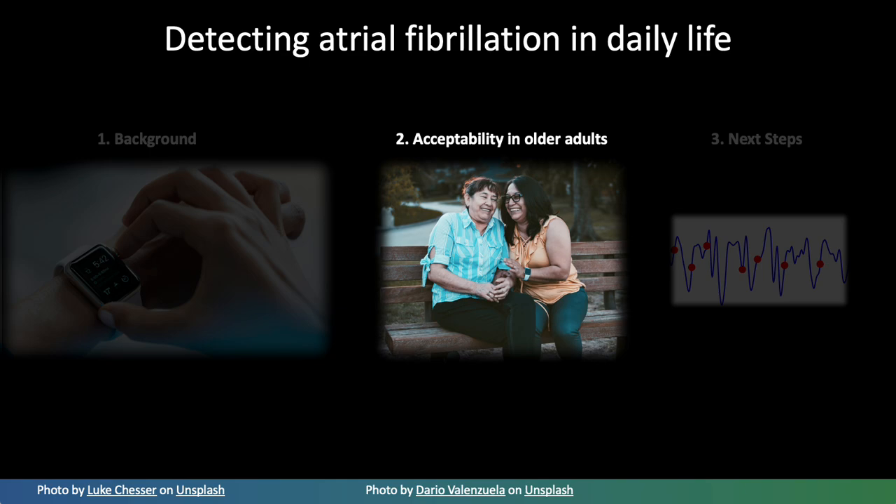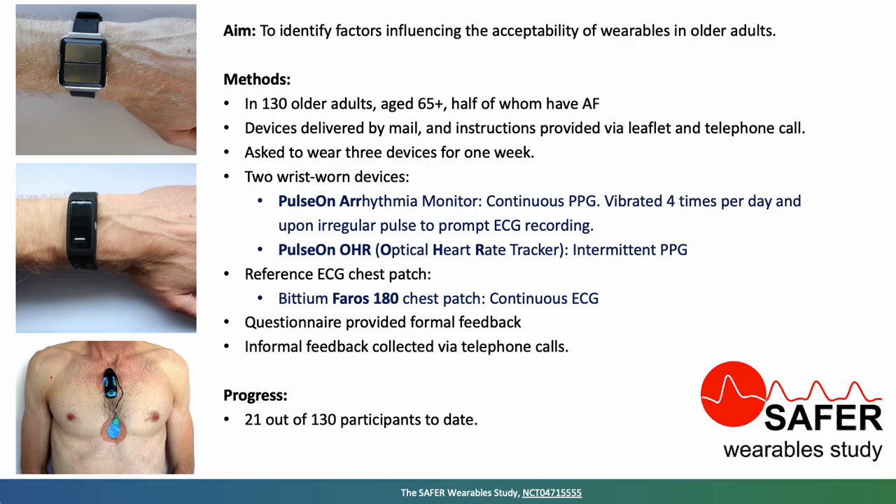Let's explore our work on assessing the acceptability of wearables in older adults. The aim was to identify factors influencing acceptability, as an initial analysis of data collected in the SAFER Wearables study, where overall we intend to recruit 130 older adults aged 65 and over, half of whom have atrial fibrillation. We send devices through the mail and provide instructions via an instruction leaflet and also a telephone call.